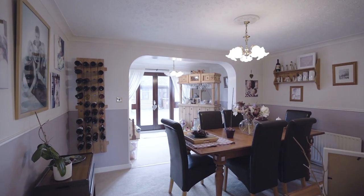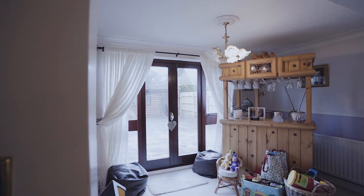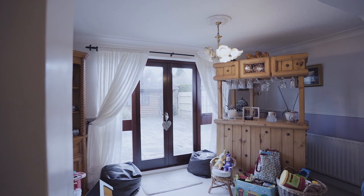So here I am in the dining room. If you like entertaining then this room will work well for you. It's a really generous size and has an extended area which is currently being used as a bar.